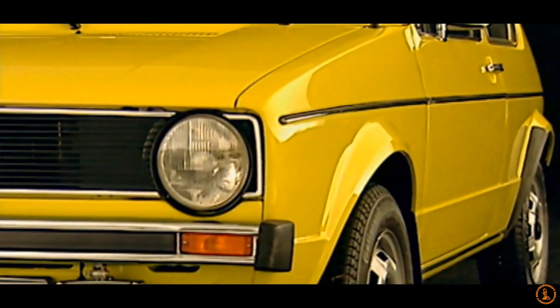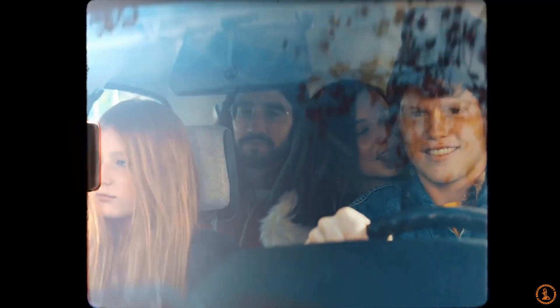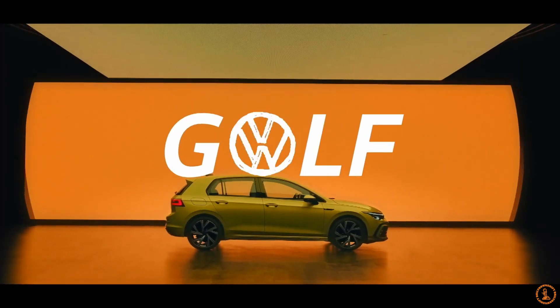To briefly cover the GTD, which is the diesel model, that one will have 197 horsepower. However, I do not believe this one will be available in the United States, so this is more for our European friends.